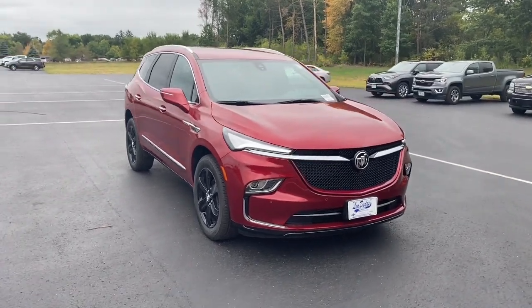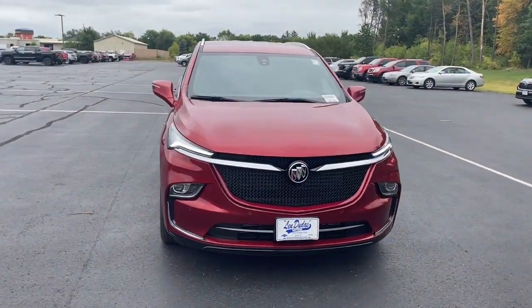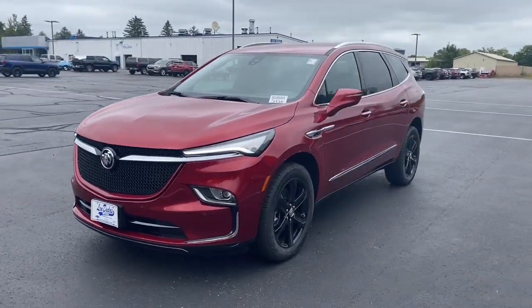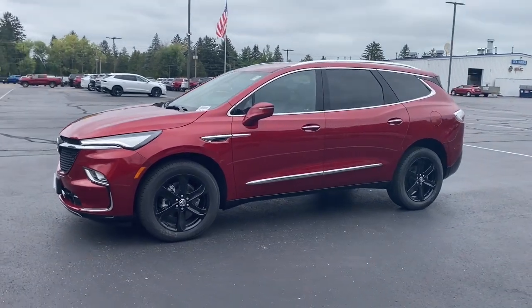Looking for your dream car? It could be the 2024 Buick Enclave. Escape to the refined security of the Enclave, your spacious, comfortable oasis in a busy world.